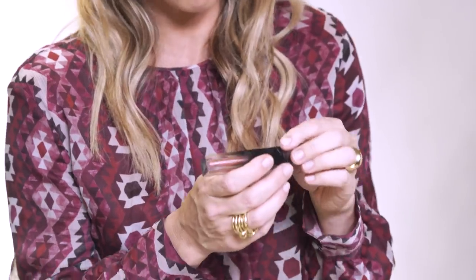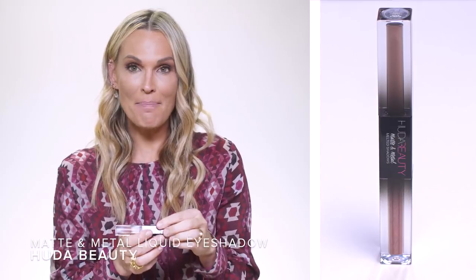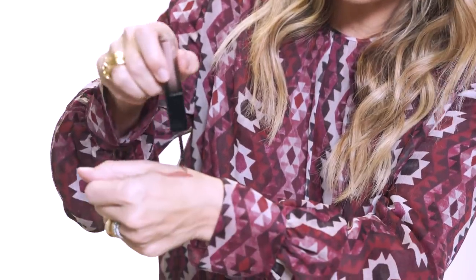So this is my little secret — it's Huda Beauty. It's called Matte and Metal and it's liquid shadow. This is beyond such a good color — it's called Pink Champagne. I love it. It's really almost like a liquid rose gold. I'm just doing it on the eyelid.